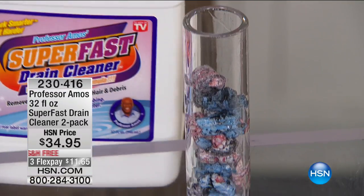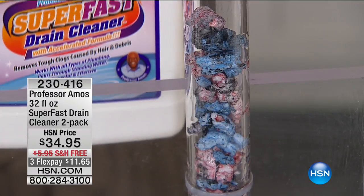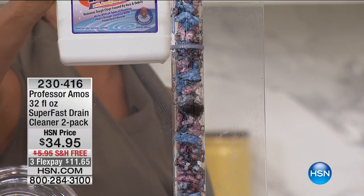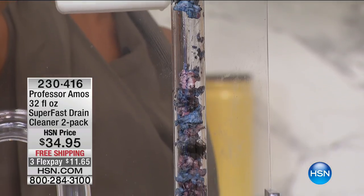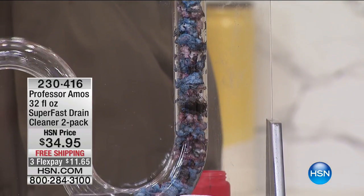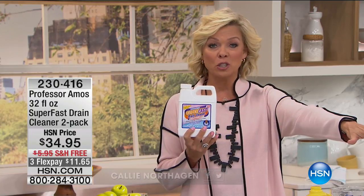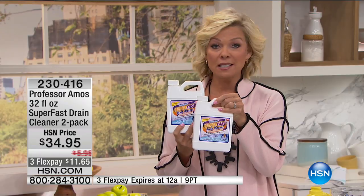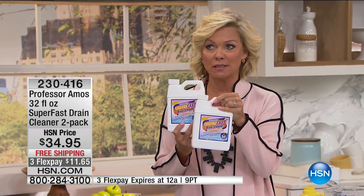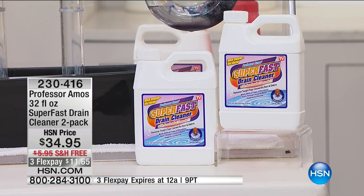You're going to be so glad you have the Professor Amos Super Fast Drain Cleaner two-pack in your arsenal. Whether it's hair building up in your pipes, a slow-draining bathtub, or standing in what feels like a cesspool — don't go to the grocery store until you've tried this. It's an amazing product; I ordered another two-pack today because what we have is all we can ship for the entire summer. You're getting two 32-ounce jugs.